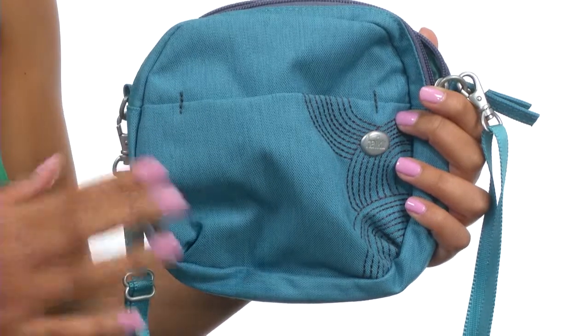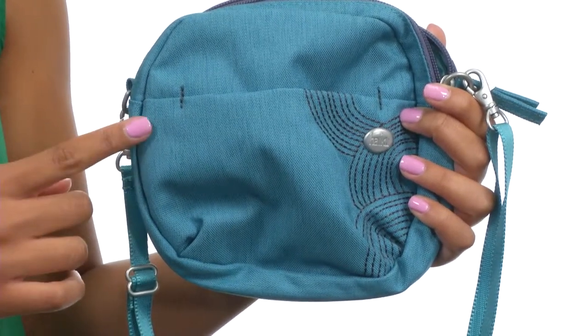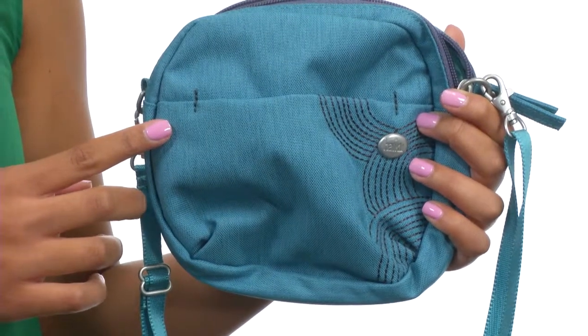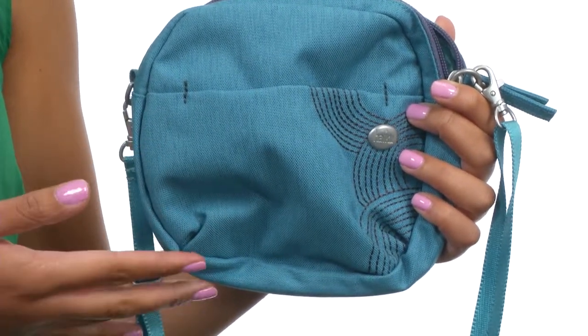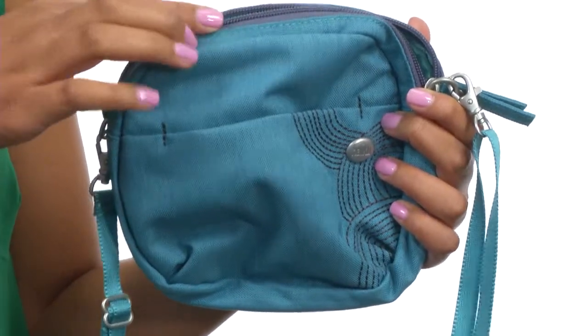This bag has an exterior made of the Cycle Pet fabrics, which are made from post-consumer recycled beverage bottles. These minimize damage to the environment by keeping plastic waste out of landfills and reducing the use of virgin petroleum.